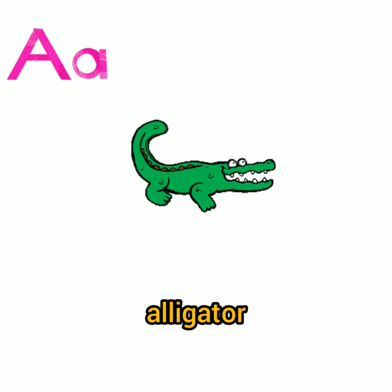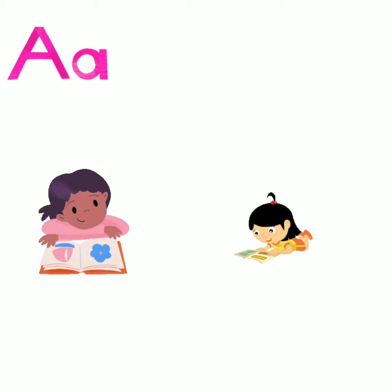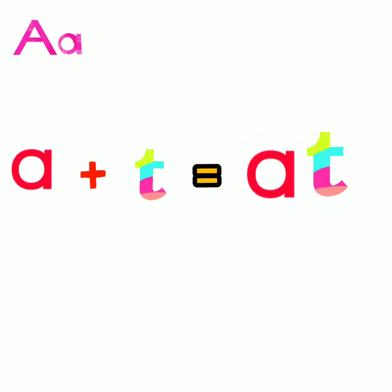Now moving to page number 2, we will going to see some of the pictures and words. On the left side there is A, T — AT sound words. So we will going to learn that. Before starting it, let's spell the sound: A, T. A sound A and T sound T. At. Now repeat after me.